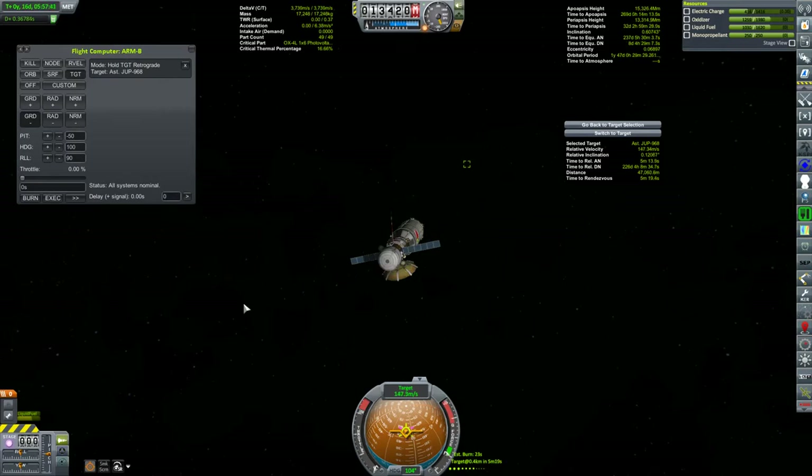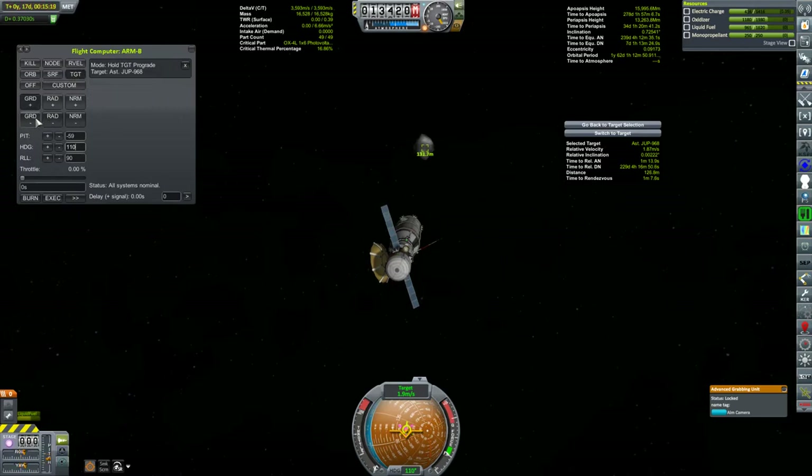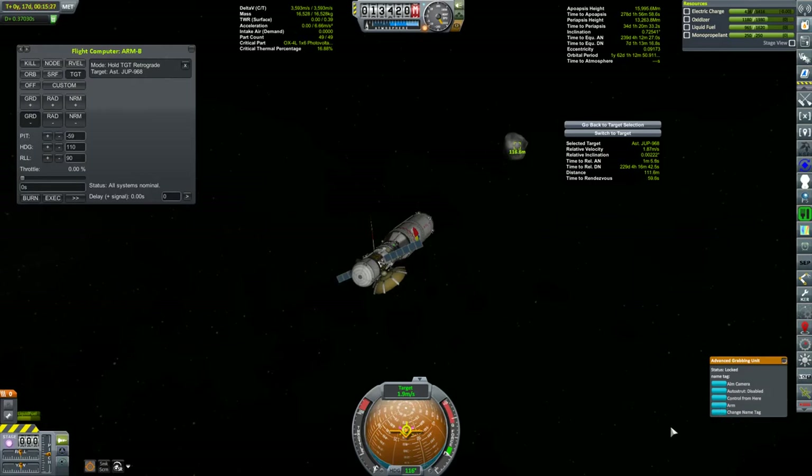Our relative velocity is down to 147 meters per second, just over five minutes from our target. The rest of this is easy. Oh damn — the asteroid is rotating; I guess I didn't have Persistent Rotation installed the last time I did this. I'll have to go for it anyway. Arm the claw — look at it tumble. Okay, we're about 100 meters away so we better start reducing our velocity. Reduce relative velocity to half a meter per second and spin around.